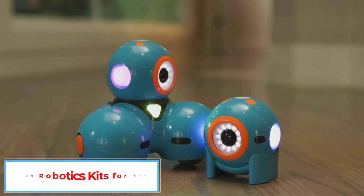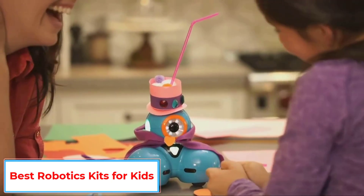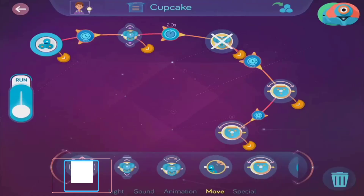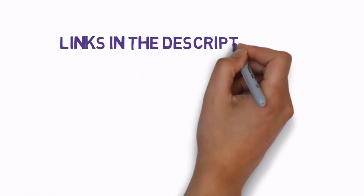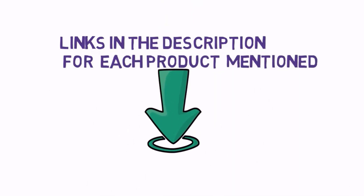Are you looking for the best robotics kits for kids? In this video we will look at some of the 7 best robotics kits for kids on the market. Before we get started, we have included links in the description, so make sure you check those out to see which one is in your budget range.